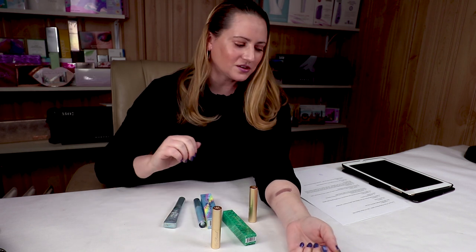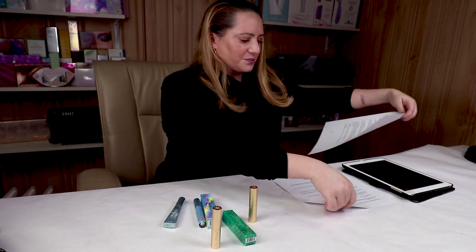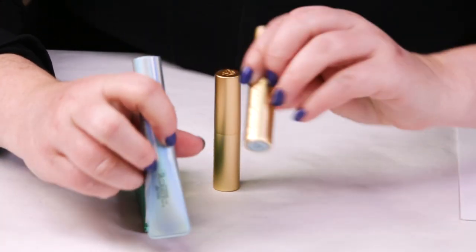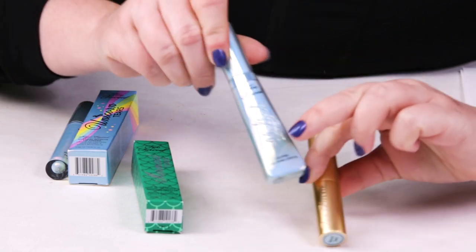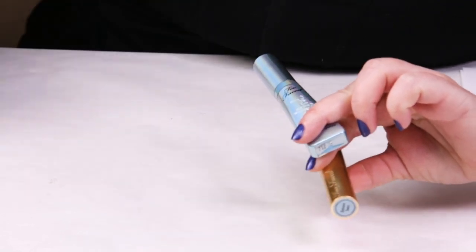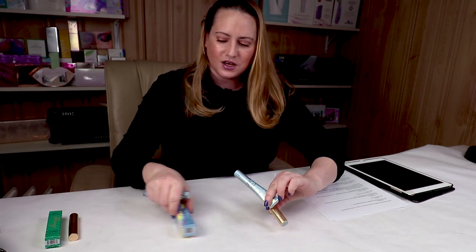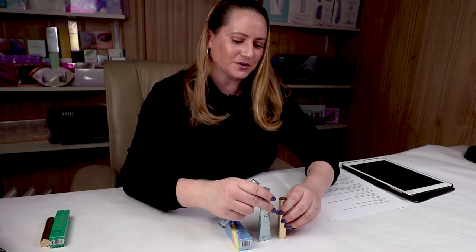So let me go on to the Unicorn Tears. The new one is the Unicorn Tears Lip Topper. The Unicorn Tears lipstick formula and the Melted Latex have already been out. The Unicorn Tears Lip Topper is the new one. Let me go over those and then give you swatches of all of them so you can compare and see if you need to add the topper to your collection.